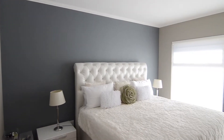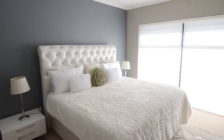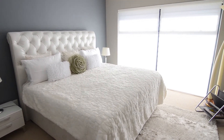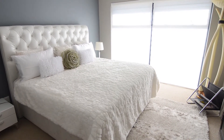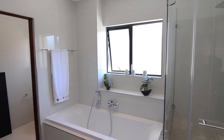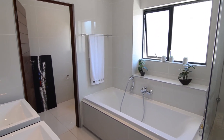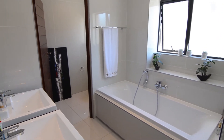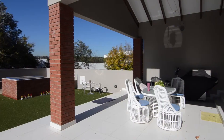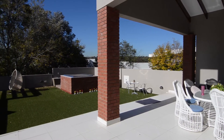The main bedroom features built-in cupboards and an ensuite bathroom. This unit also features a roof garden with an entertainment patio and jacuzzi.